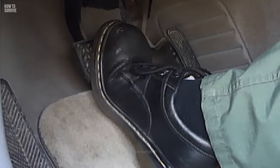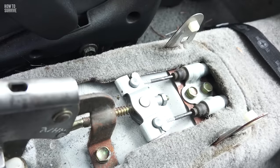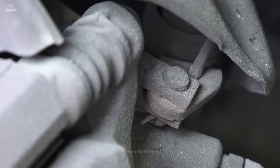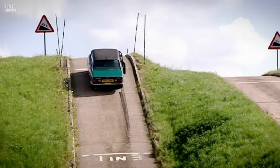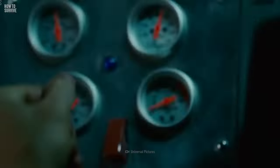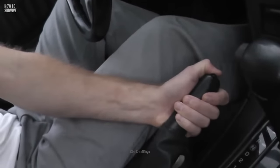Vehicles have two braking systems. The primary system is the foot brake, and the secondary system is called the handbrake, emergency brake, or e-brake for short. The e-brake bypasses the hydraulic system. Instead, it uses a metal cable that connects to the rear brakes. If your main brakes fail, the e-brake should still work. It doesn't have enough force to stop the car, but it's a big help in slowing it down. The e-brake works best if you use it slowly and carefully. If you apply it too rapidly, the rear brakes can lock up and force you into an uncontrolled spin. Keep holding the release button down if there is one.